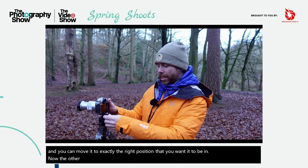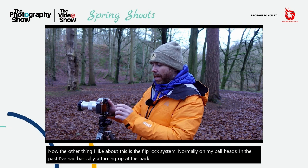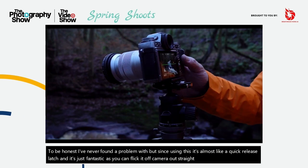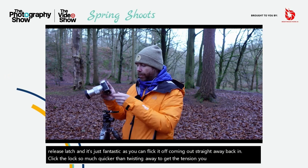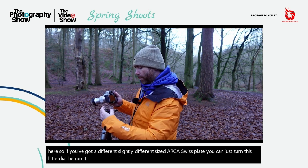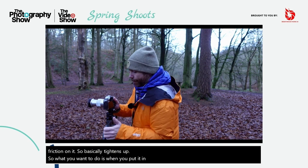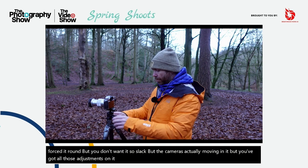The other thing I like about this is the flip lock system. Normally on my ball heads in the past I've had a turn knob at the back and I've never found a problem with that. But since using this, it's almost like a quick release latch and it's just fantastic — you can flick it off, camera out straight away, back in, clicks to lock. So much quicker than twisting to get the tension. You've also got a tensioner so if you've got a slightly different sized Arca Swiss plate, you can just turn this little dial and it reduces or increases the amount of friction on it.